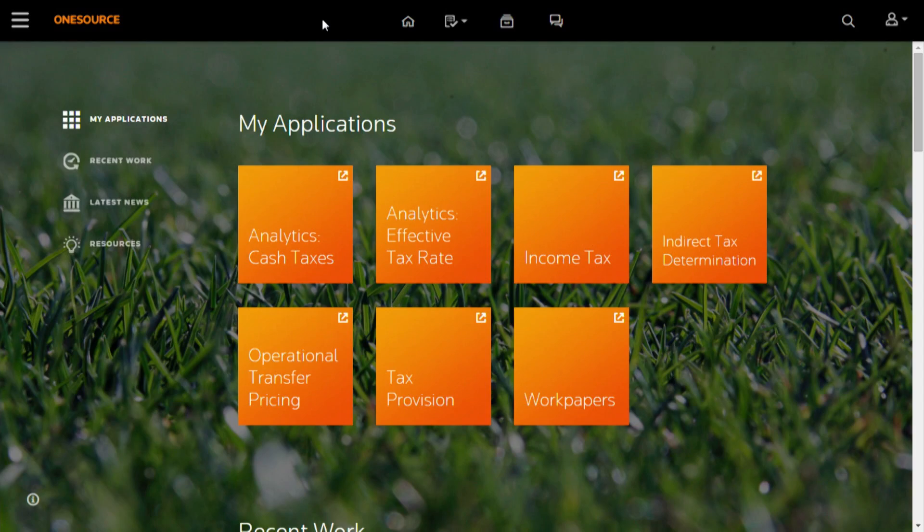This is the OneSource homepage. Let's look at some key elements here. The first one is this navigation bar up at the top. This bar stays consistent no matter where you are or what application you're using. It anchors you to the platform, so keep your eye on that as we walk through the presentation.